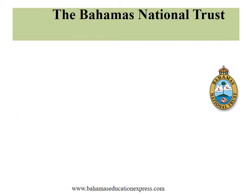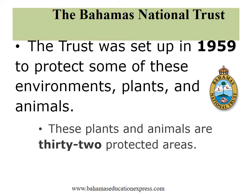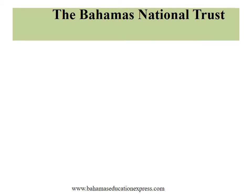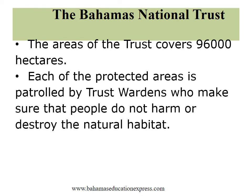The Bahamas National Trust was set up in 1959 to protect some of these environments, plants and animals. These plants and animals are in 32 protected areas. The areas of the Trust cover 96,000 hectares. Each of the protected areas is patrolled by a Trust Warden who makes sure that people do not harm or destroy the natural habitat.